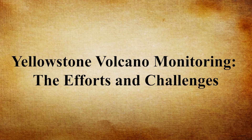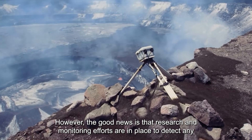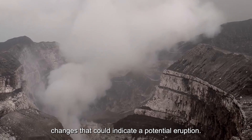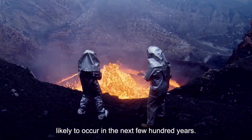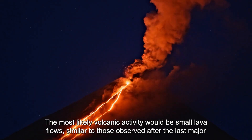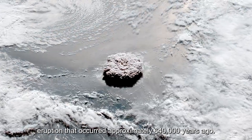Scientists have been working tirelessly to predict when and how the next eruption will occur, but it remains a challenge. However, the good news is that research and monitoring efforts are in place to detect any changes that could indicate a potential eruption. According to current scientific knowledge, the next major eruption at Yellowstone is not likely to occur in the next few hundred years. The most likely volcanic activity would be small lava flows, similar to those observed after the last major eruption approximately 640,000 years ago.